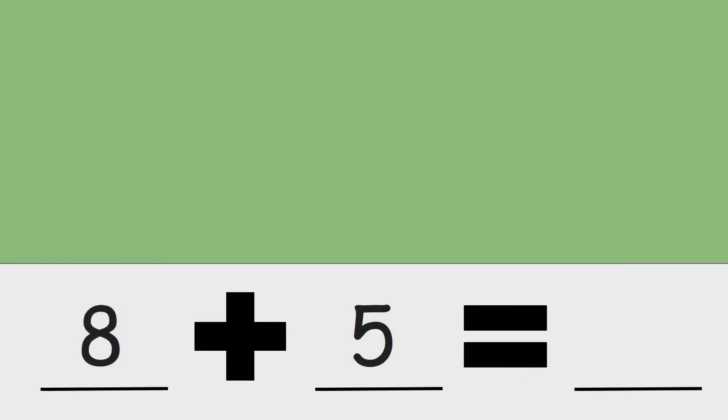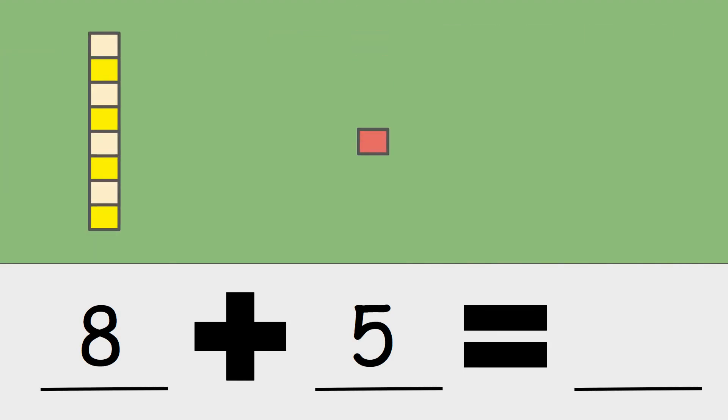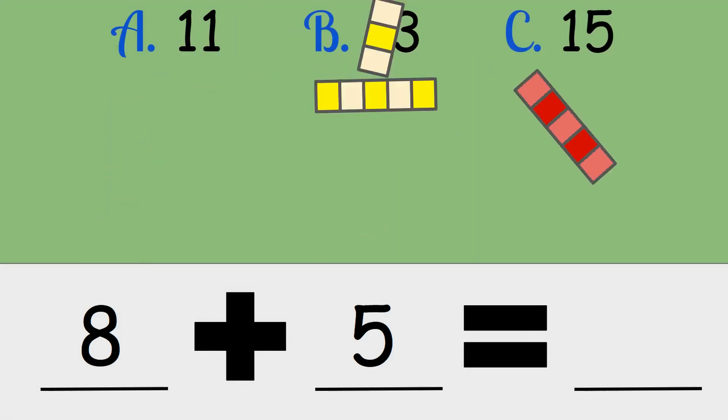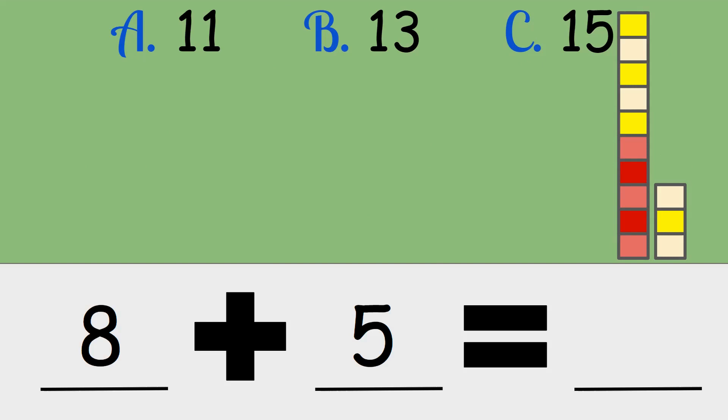Eight plus five. Is the answer eleven, thirteen, or fifteen? Eight plus five is thirteen.